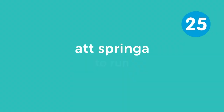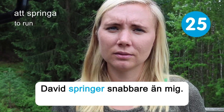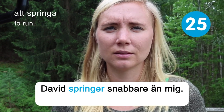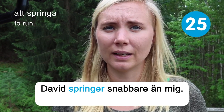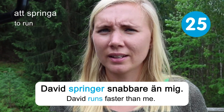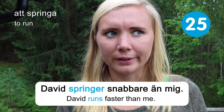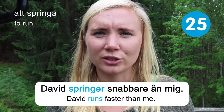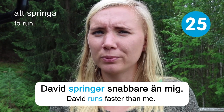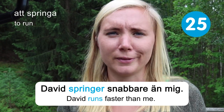Att springa — to run. David springer snabbare än mig — David runs faster than me. I was actually out running this morning in the beautiful surroundings here. I don't know who David is — it's just a sample name — but I didn't run super fast, so probably someone called David is a little bit faster than me.